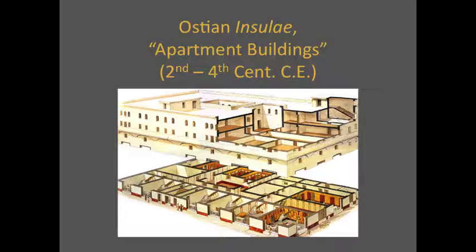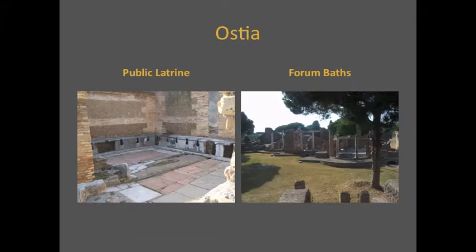Very few apartments have any sign of a kitchen or bathroom. The apartments, then, were places for sleeping and storing property. The family needed to eat out or go to bars for food and drink. Public latrines and the large-scale bath complexes would have served other needs, including social needs.